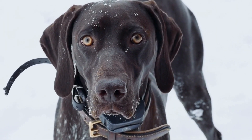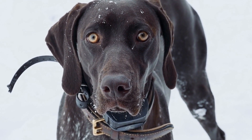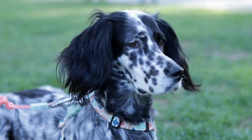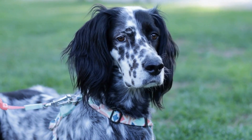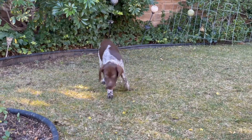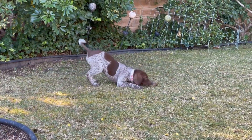In conclusion, selecting the right dog treats for your German Shorthaired Pointer is crucial for their health, training, and overall well-being. Consider your dog's preferences, dietary needs, and size when choosing treats. Opt for high-quality, nutrient-rich treats with added dental benefits. Remember to avoid overfeeding and provide treats in moderation. By following these tips, you can ensure that your German Shorthaired Pointer stays happy, healthy, and well rewarded.